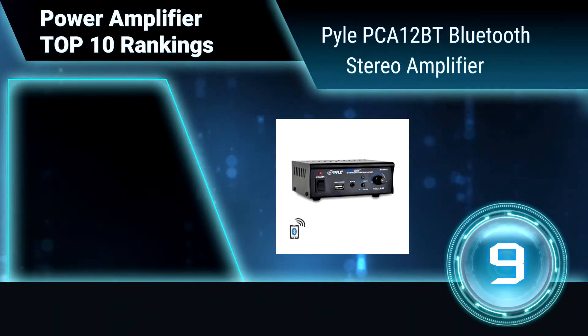Ranking number 9: Pyle PCA12BT Bluetooth Stereo Amplifier.